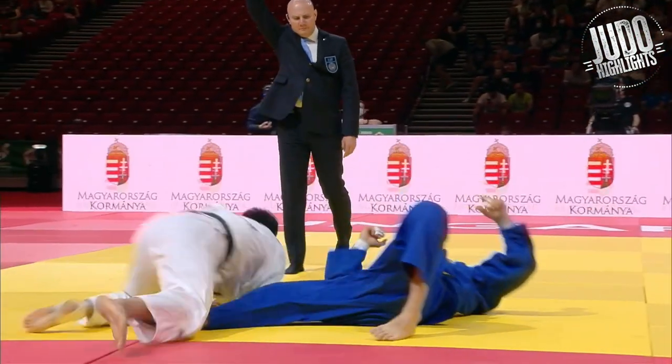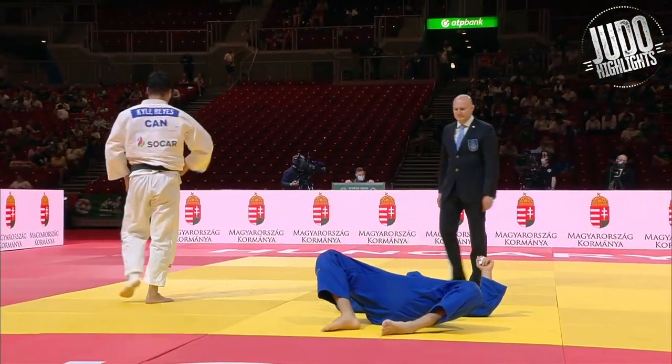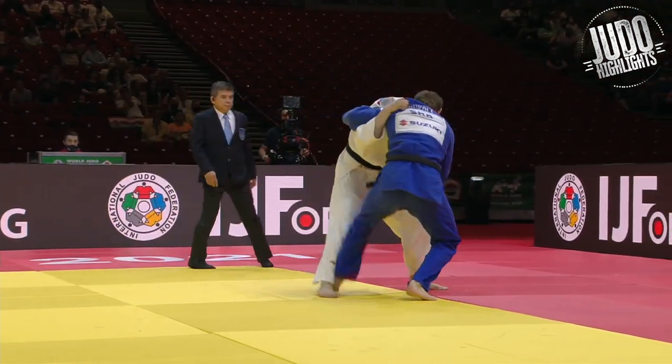Beautiful Uchimata by the Canadian — a very Japanese-like Uchimata, kind of like a push-and-release Uchimata, if that explanation gets across to you guys.